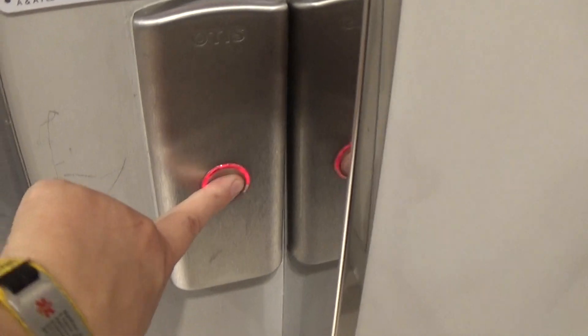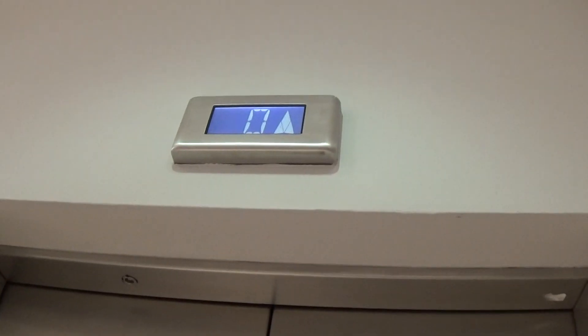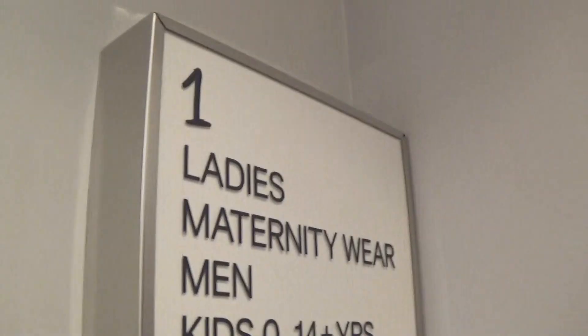This is the elevator at the H&M Rushmere Shopping Centre. It's an Otis Gen2. You can see the Otis logo. It's got the floor directory.